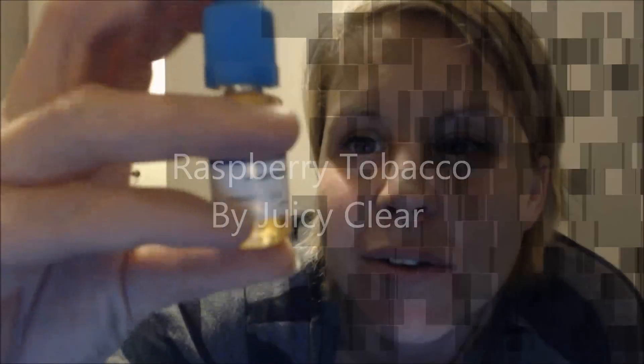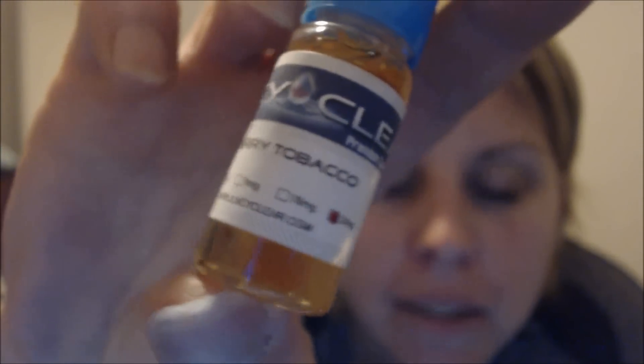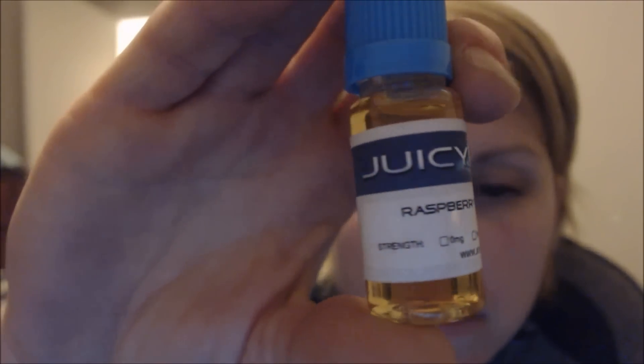Hey guys, it's me, Juicy Count, back with another review for you today. Today's review is going to be Juicy Clear's Raspberry Tobacco. 24 milligrams. I do like their labeling — it's quite clear.